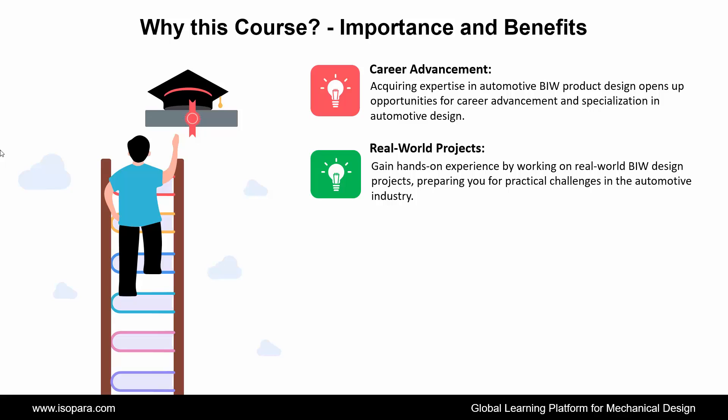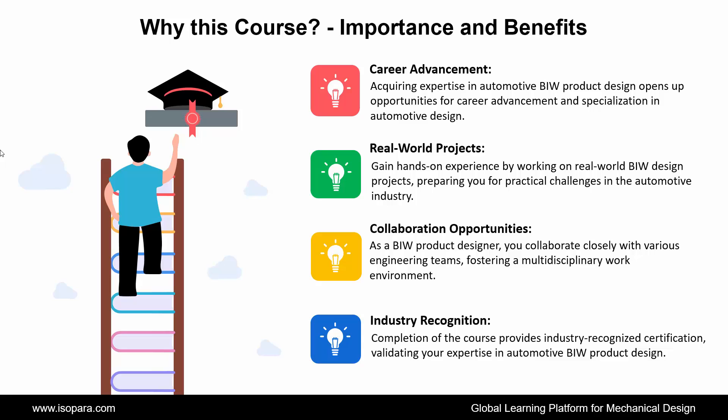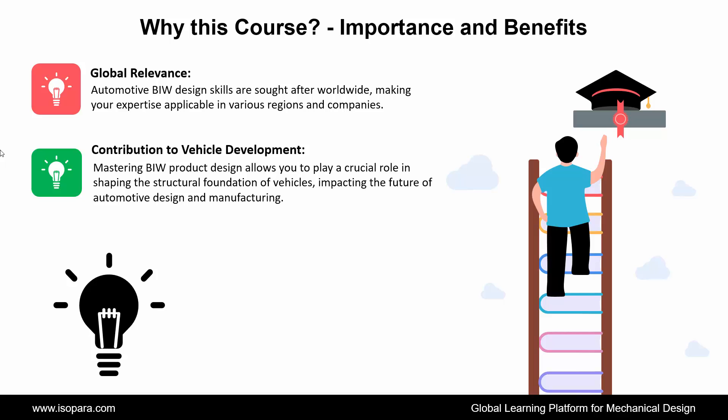Next is Real-World Projects: gain hands-on experience by working on real-world BIW design projects, preparing you for practical challenges in the automotive industry. Next is Collaboration Opportunities: as a BIW product designer, you collaborate closely with various engineering teams, fostering a multidisciplinary work environment. Next is Industry Recognition: completion of the course provides industry-recognized certification, validating your expertise. Next is Global Relevance: automotive BIW design skills are sought-after worldwide, making your expertise applicable in various regions and companies. And the last is Contribution to Vehicle Development: mastering BIW product design allows you to play a crucial role in shaping the structural foundation of vehicles, impacting the future of automotive design and manufacturing.